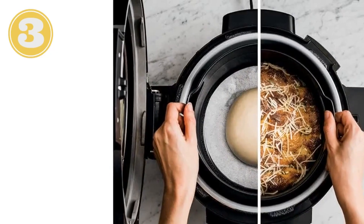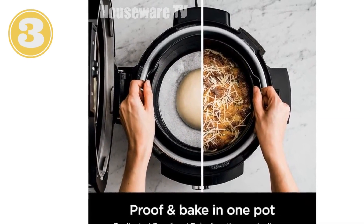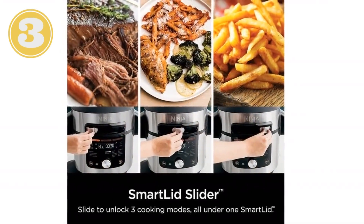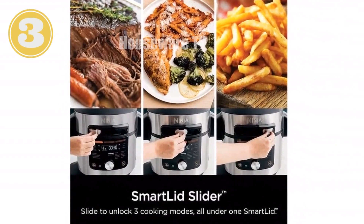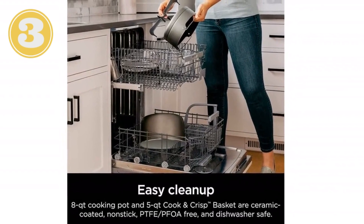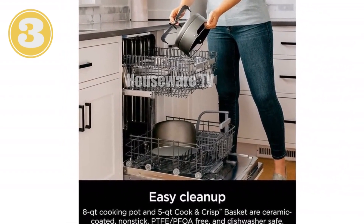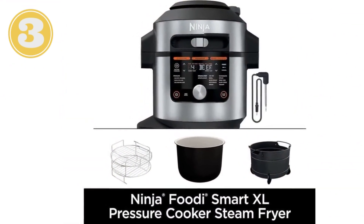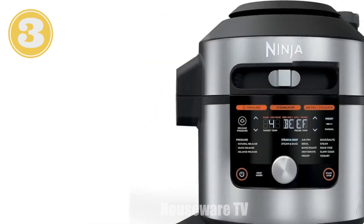Introducing the revolutionary Ninja Foodie Smart XL Pressure Cooker Steam Fryer. This versatile kitchen powerhouse boasts an extra-large 8-quart capacity, allowing you to effortlessly feed your family. With its innovative SmartLid and thermometer, you'll achieve perfect cooking results every time. Enjoy the convenience of 14-in-one functionality, including pressure cooking, air frying, steam crisping, and more. Its SmartCook system ensures precise temperature control, while SteamCrisp technology delivers juicy, crispy food without drying.